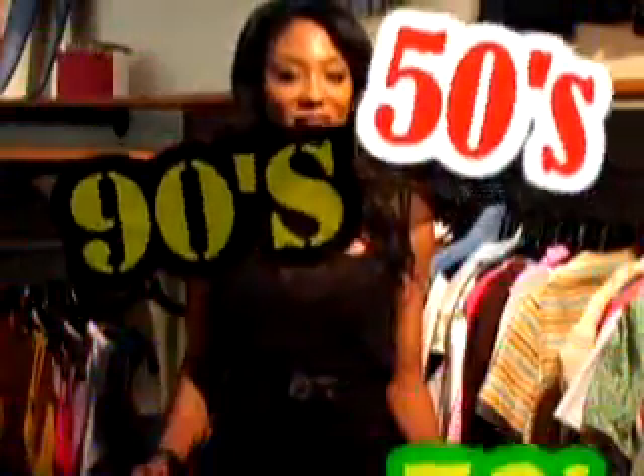Today I'm at Wasteland, located on the oh-so-hip Melrose Avenue. This vintage store carries fashion from virtually every decade, from vintage to contemporary clothing for men and women. So let's get ready to shop.